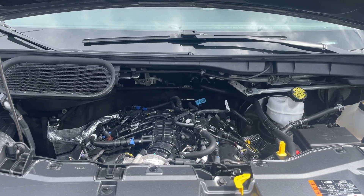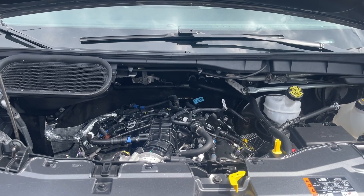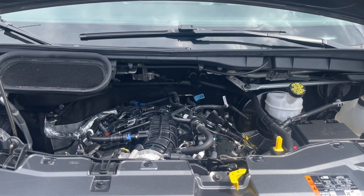This is a 3.5-liter V6 engine with an automatic transmission, and it's an all-wheel drive. Let's have a look inside.